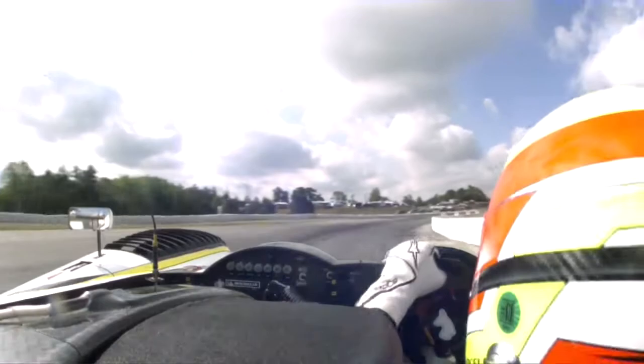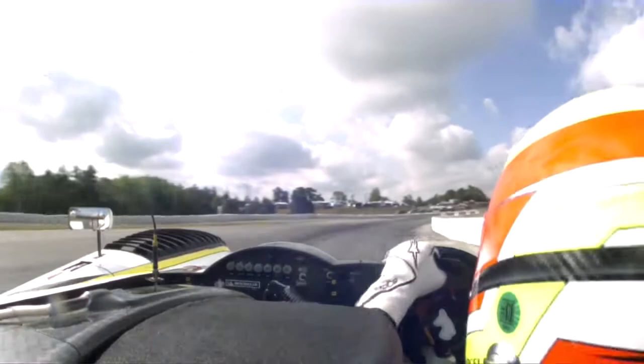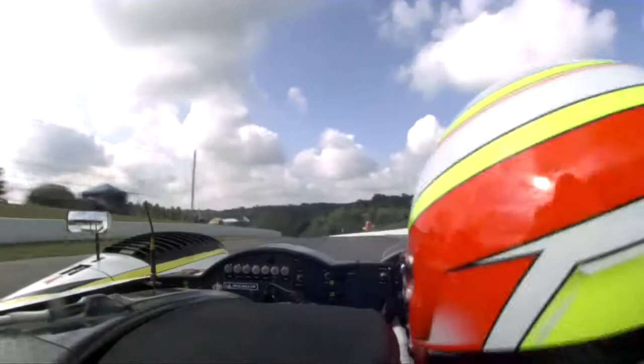We are flying through Turn 1, flat out, getting up to 150 miles an hour here as we approach Turn 2. As you can see, it is completely blind — one of the most challenging corners on this race track. Us and the prototypes, we could be overtaking GT cars here. It is so significant that you get the turn-in for Turn 2 correct.